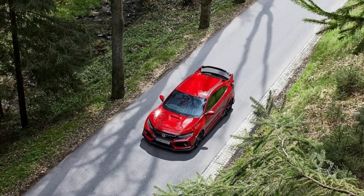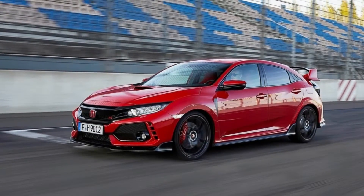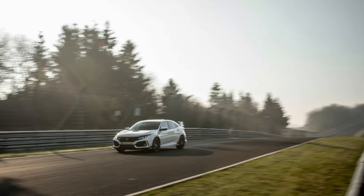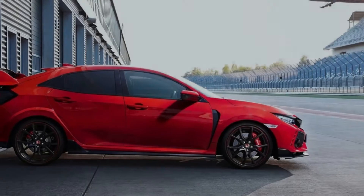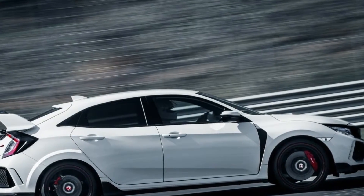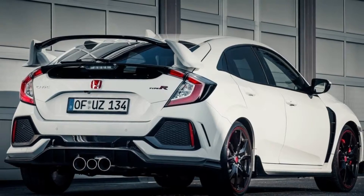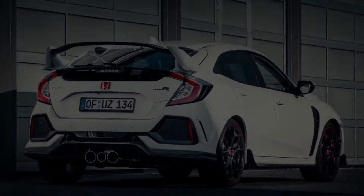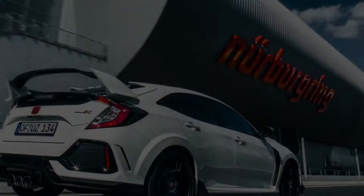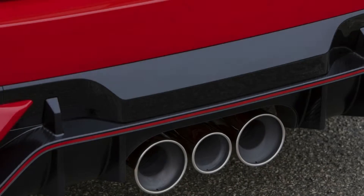Peak power output from the optimized and refined 2.0-litre VTEC turbo engine is 320 PS at 6,500 rpm, and peak torque is 400 Nm from 2,500 rpm to 4,500 rpm. It covers the 0–100 km/h sprint in just 5.7 seconds and will go on to a top speed of 272 km/h, meaning it is both the fastest accelerating and quickest car in its class. It is also the fastest Type R ever around the Nürburgring Nordschleife, with a lap time of 7 minutes 43.8 seconds.